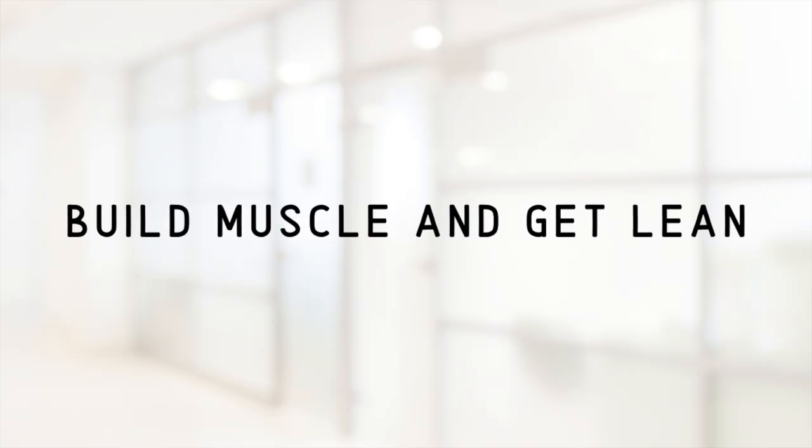Two main things need to happen to achieve this hourglass figure look: we have to build muscle and we also have to get lean. The amount of muscle and leanness you achieve is going to be 100% dependent on the person, because we are all very different. The hourglass figure look can honestly look different on one woman versus another. Some women like the hourglass look that's a little more curvy with more body fat, and other women like the curvy look but also want to be pretty lean, especially in their midsection.